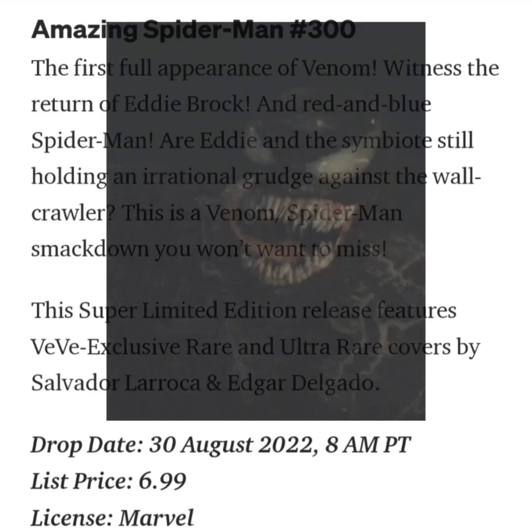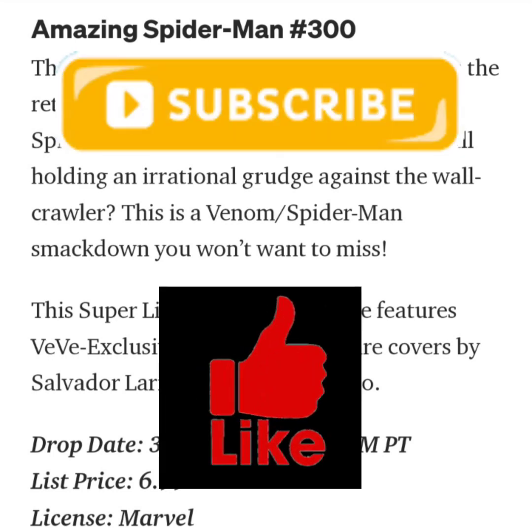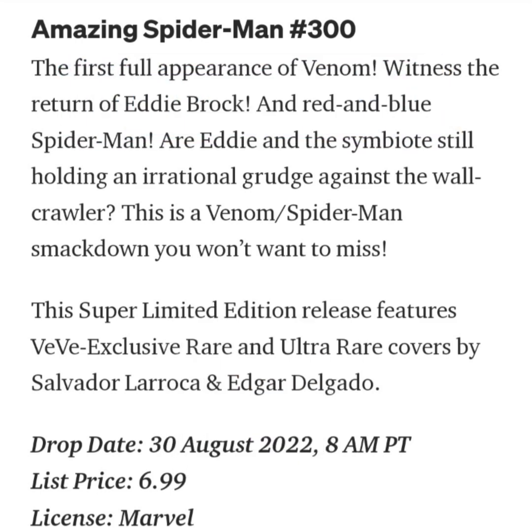This is the first full appearance of Venom. Witness the return of Eddie Brock and red-and-blue Spider-Man. Are Eddie and the symbiote still holding an irrational grudge against the web crawler? This is a Venom slash Spider-Man smackdown you won't want to miss.